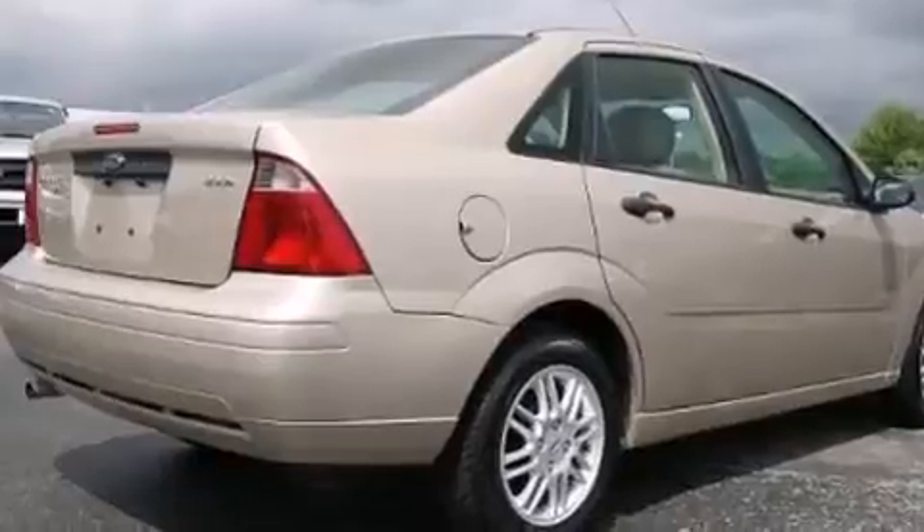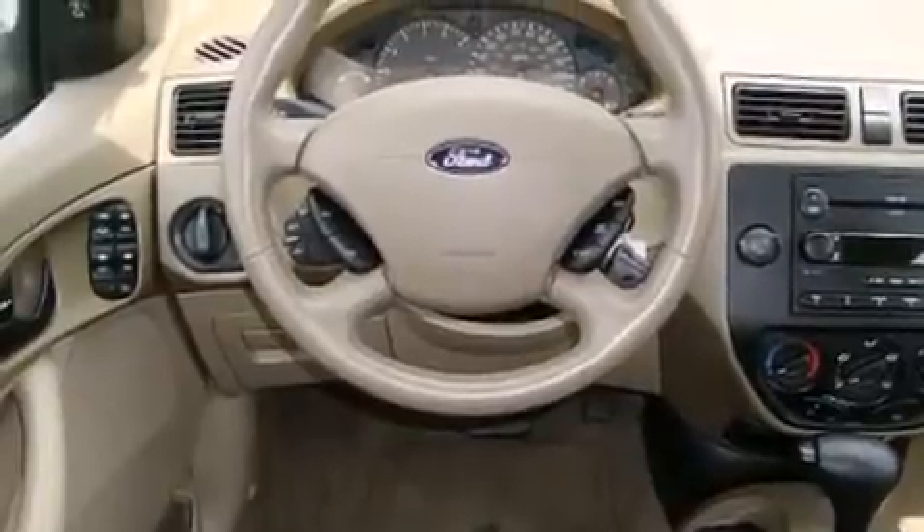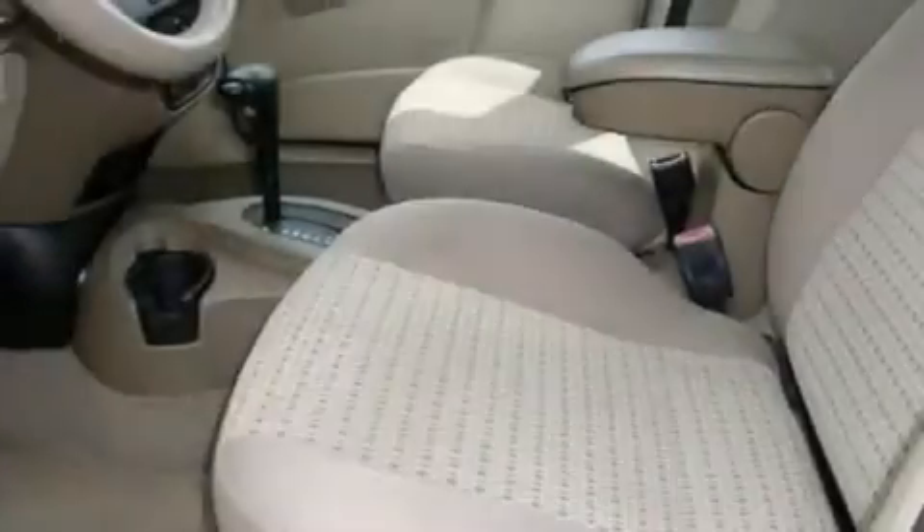Features include a pass-through rear seat, a CD player which can read MP3s, rear seat child-proof door locks, and an engine immobilizer theft deterrent system.